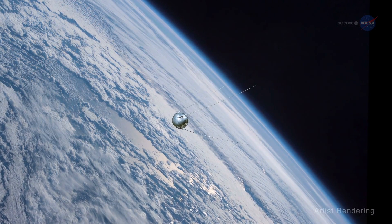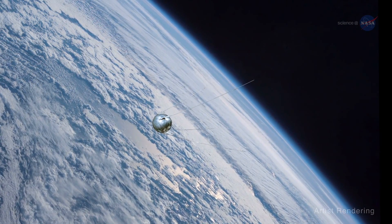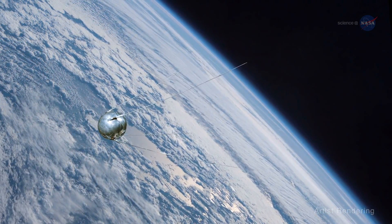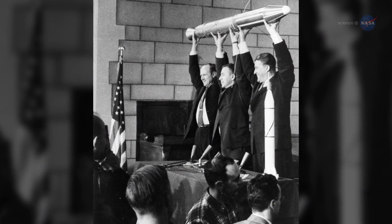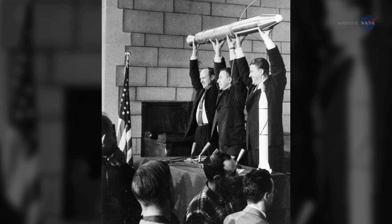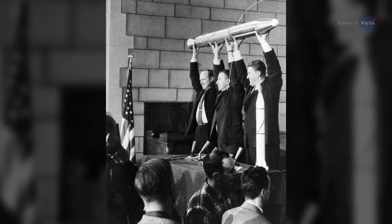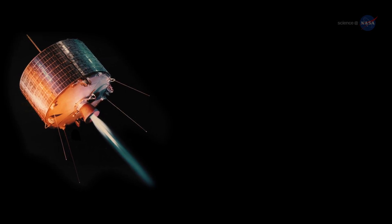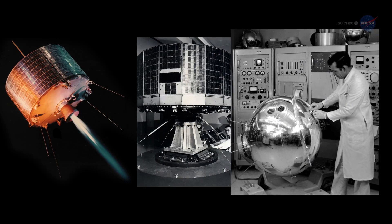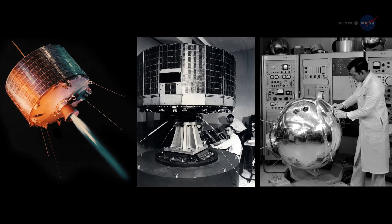The earliest satellites of the space age were small. Sputnik, for instance, weighed just 184.3 pounds. America's first satellite, Explorer 1, was even smaller, at only about 30 pounds. Over time, satellites grew to accommodate more sensors with greater capabilities, but thanks to miniaturization and new technology capabilities, small is back in vogue.